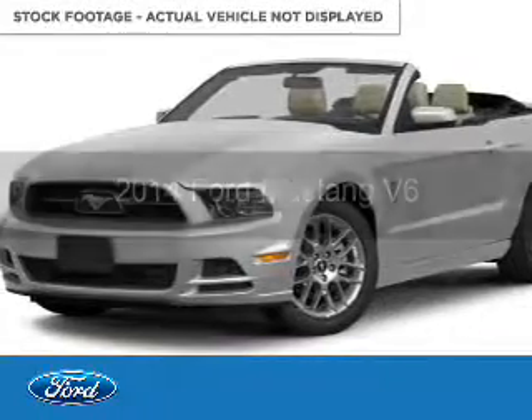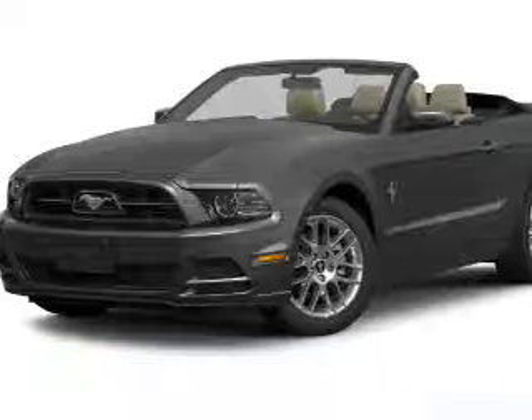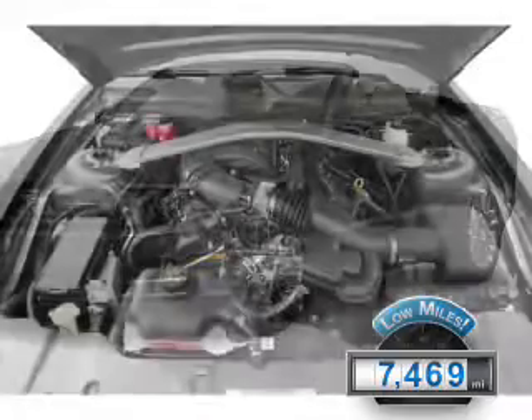2014 Ford Mustang. It's powered by Rear Wheel Drive, a 3.7 liter, 6-cylinder engine with fewer than 8,000 miles. This vehicle is like new.